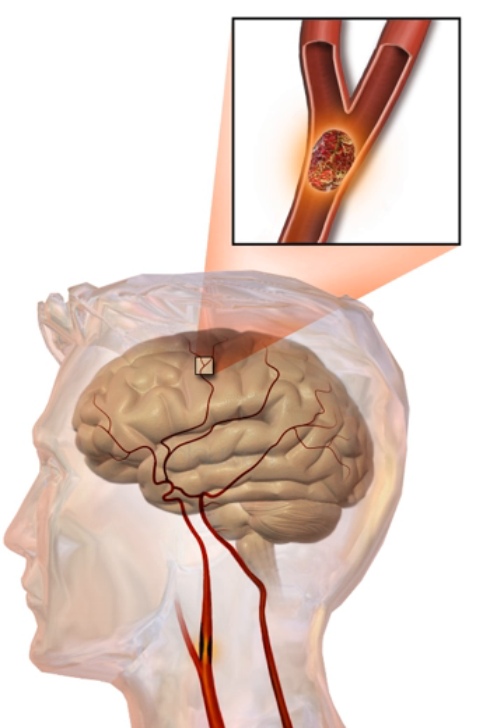A stroke is a medical condition in which poor blood flow to the brain results in cell death. There are two main types of stroke: ischemic, due to lack of blood flow, and hemorrhagic, due to bleeding.